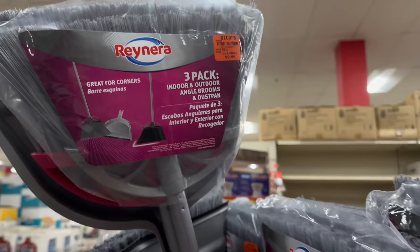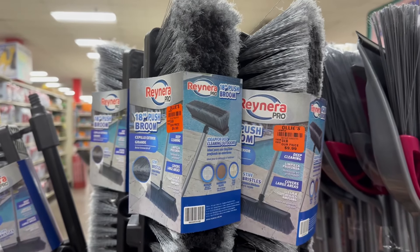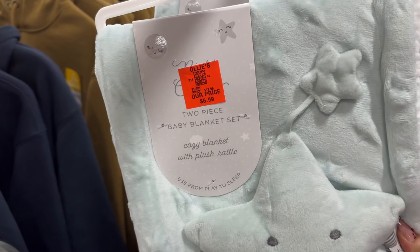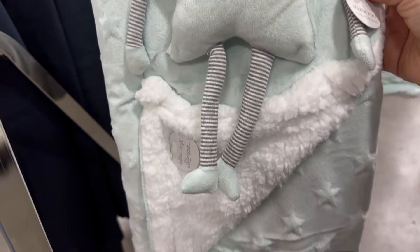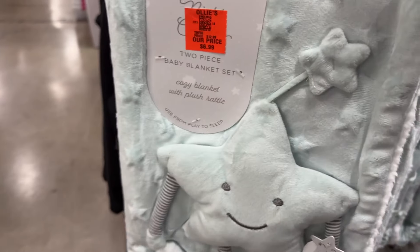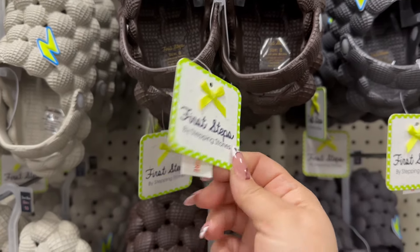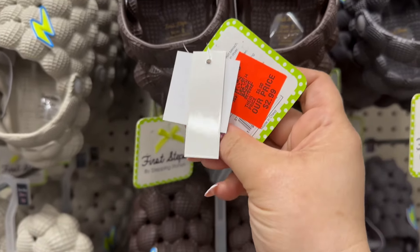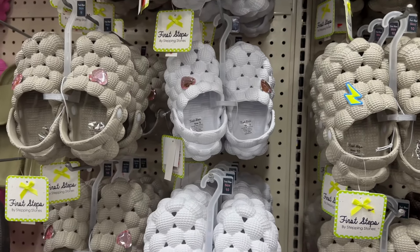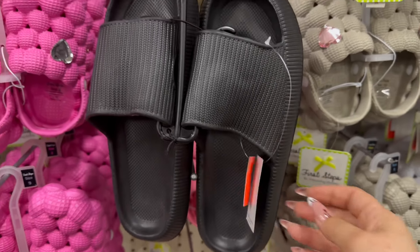Over here they have three-packs of indoor-outdoor broom sets, and one of the 18-inch push brooms — actually a good deal. This is new: a two-piece baby blanket set that is really soft and nice. Over here these are almost like bubble slippers for $2.99, with several different colors and sizes to choose from. They also have slides for $3.99 adult size.